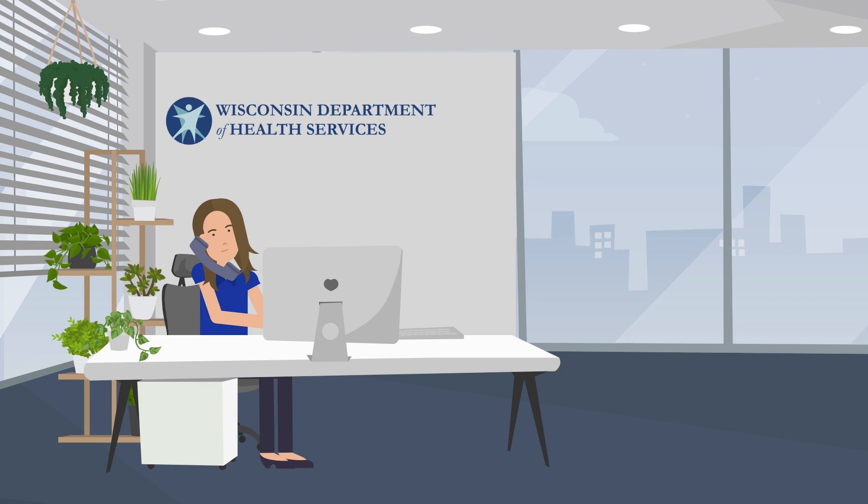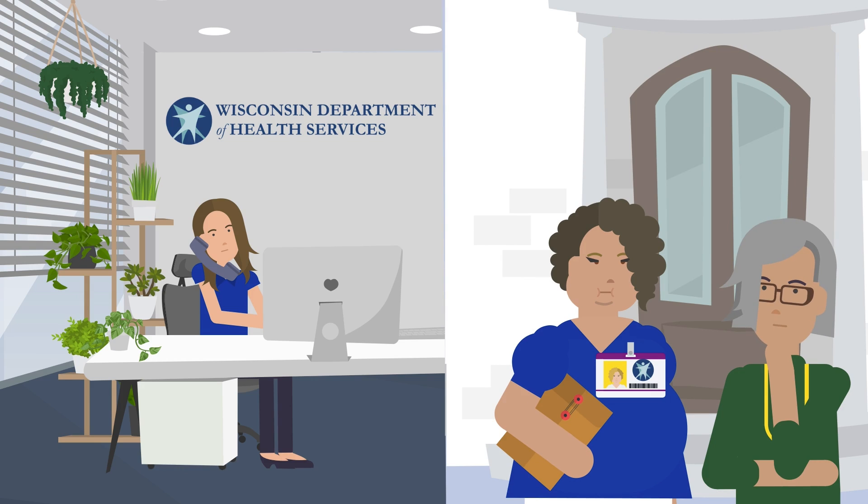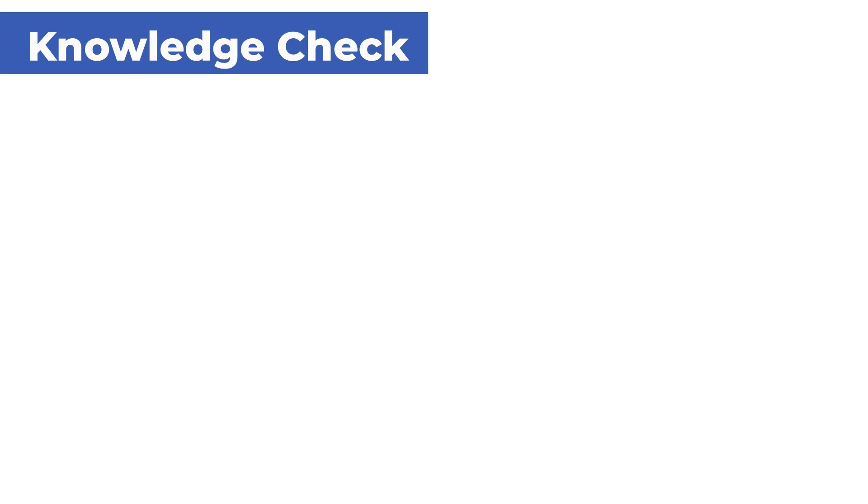It will be necessary to work closely with a DIS or other similar staff to provide case management for the patient. Before we move on, let's do a knowledge check.